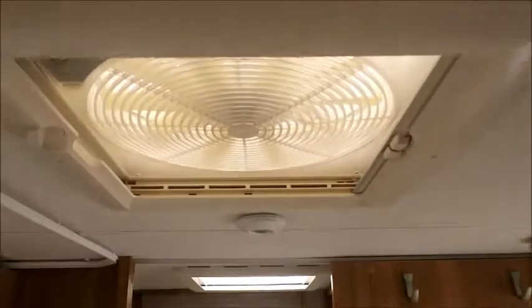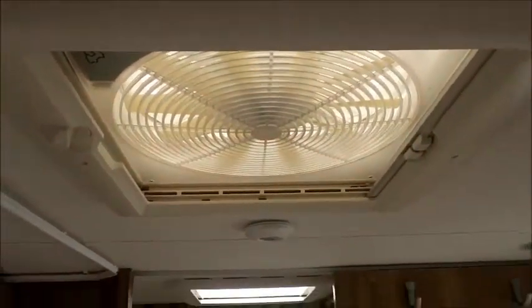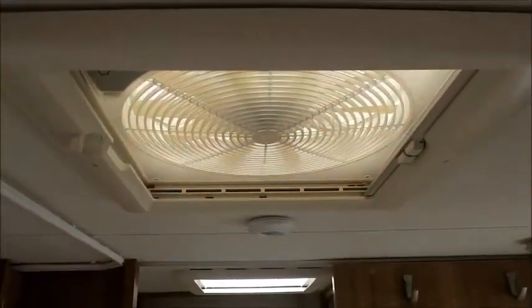Before we get into the washroom, you can see we've got an Omni vent so we can control the heating inside the caravan.